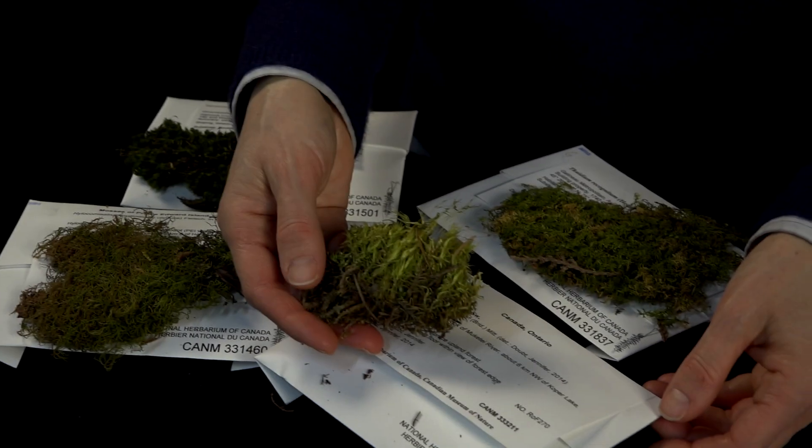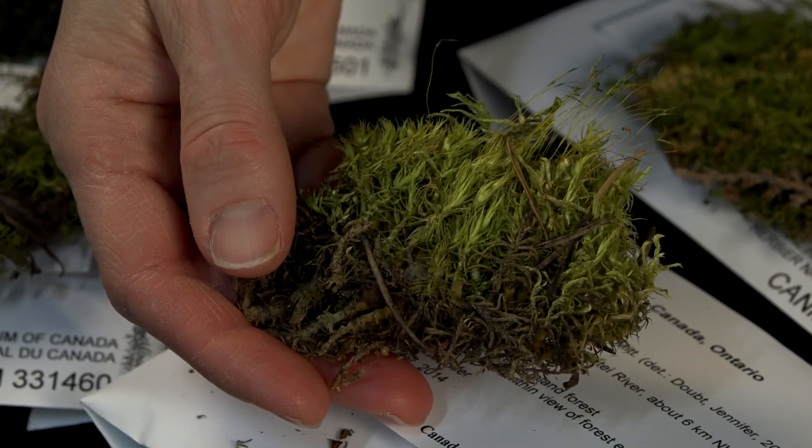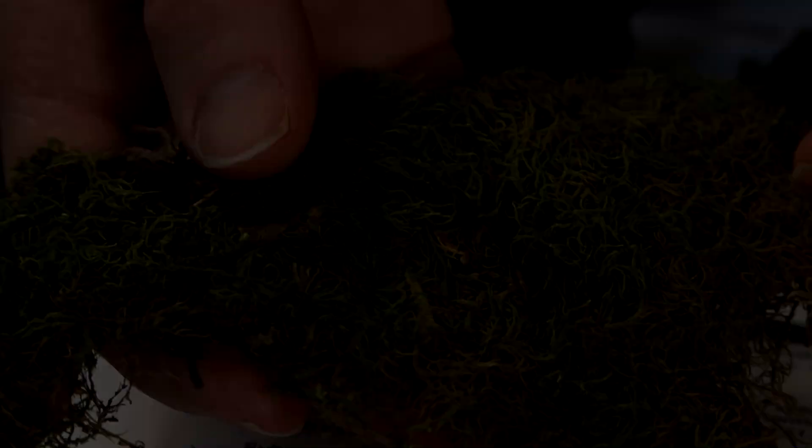Of course when we think of the colour green, the first thing we think about is plants. Here we have two different kinds of broom moss. They grow on the floors of forests and on rocks. We also have some other specimens from different parts of Canada. Green is important because the green pigments that help plants make food also help them to make oxygen, which of course we love to breathe.